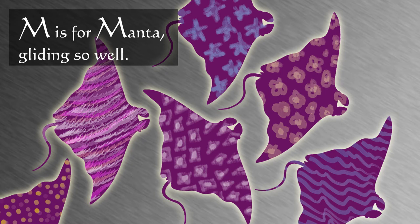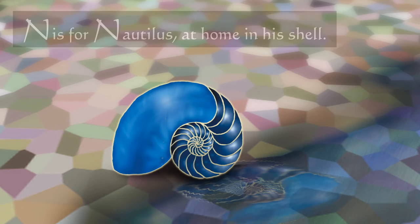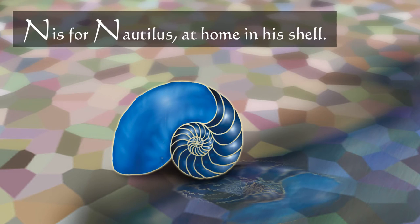M is for manta, gliding so well. N is for nautilus, at home in his shell.